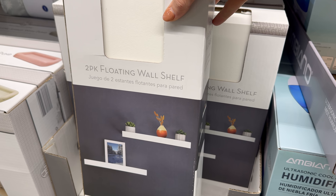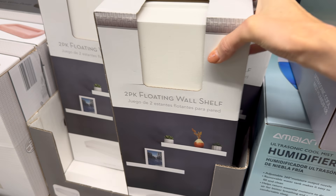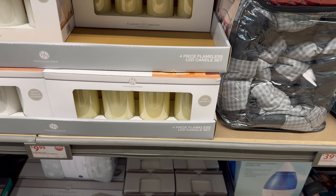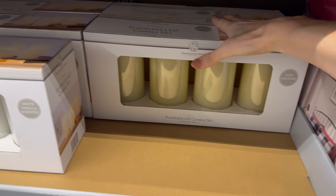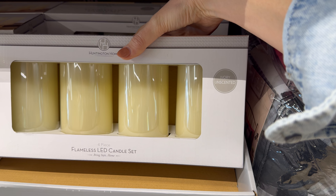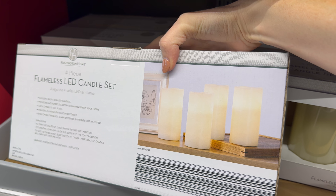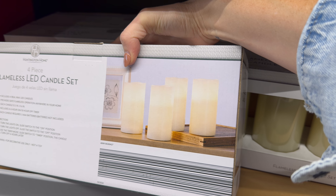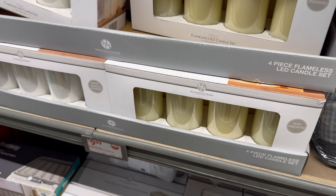Floating wall shelves in white — $9.99. Put all your treasures on there! Maybe use those floating shelves to display the flameless LED candle sets. The white scented vanilla version and the ivory unscented version — a four-pack of real wax LED candles for safe flameless operation. Six-hours-on, 18-hours-off timer; each candle requires three AAA batteries (not included). $9.99.